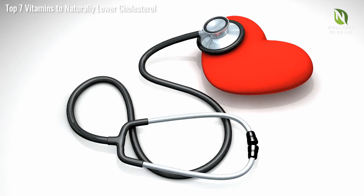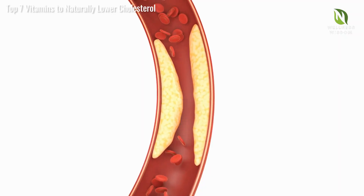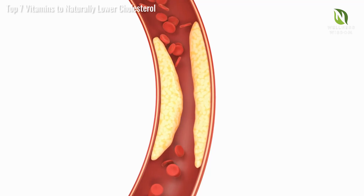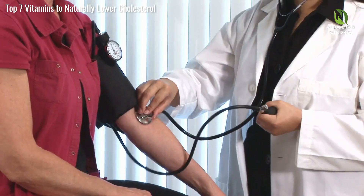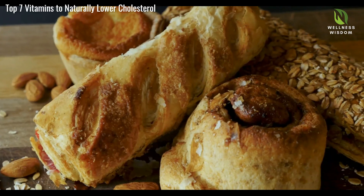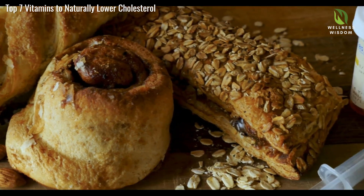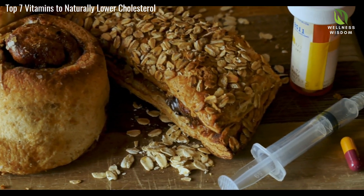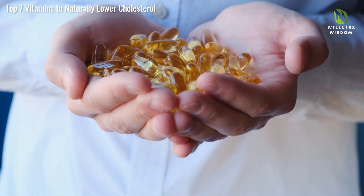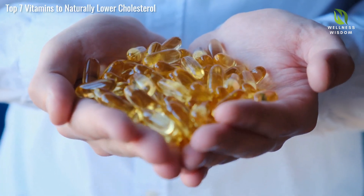Omega-3 fatty acids, while not vitamins, are essential for lowering triglycerides and maintaining heart health. They reduce the risk of artery hardening and inflammation, both of which contribute to heart disease. Omega-3s also improve arterial function and lower blood pressure. Sources include fatty fish like salmon, mackerel, and sardines, and plant-based options like flax seeds and walnuts. Supplements such as fish oil are also available for those who find it challenging to get enough omega-3s from food alone.